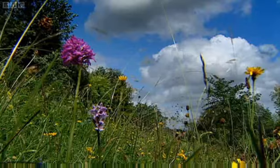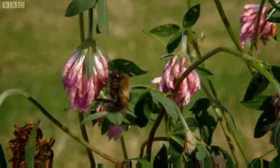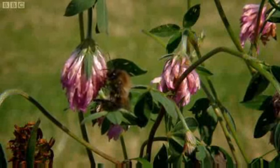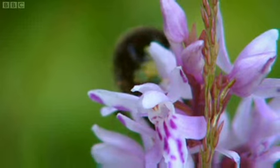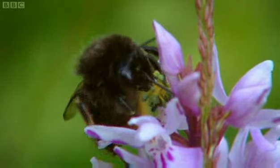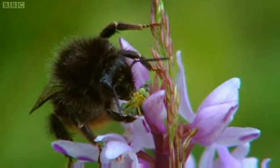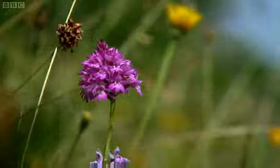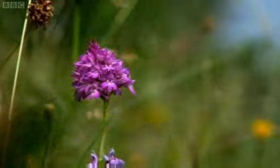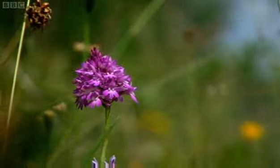A few earlier botanists had noticed that bees carry pollen from one flower to another, but they assumed that this is a rare and insignificant event. Darwin is now convinced that insects are full-time artificial inseminators for plants, and flowers have evolved every detail of their colour, scent, and shape for one purpose only: to make sure insects will visit them and carry their pollen to other flowers.